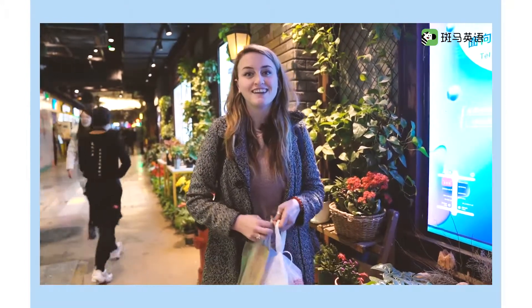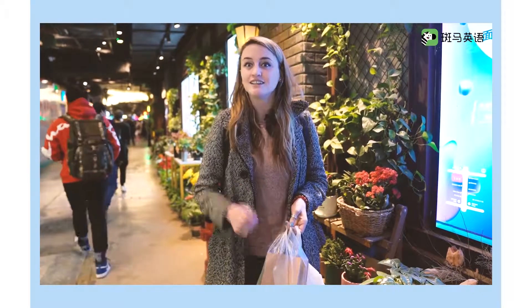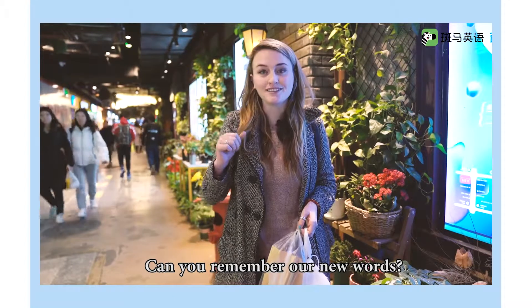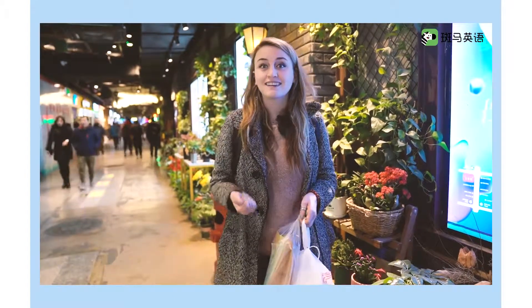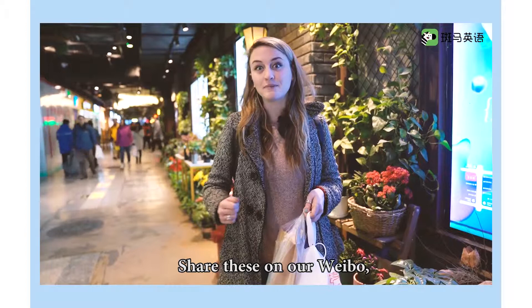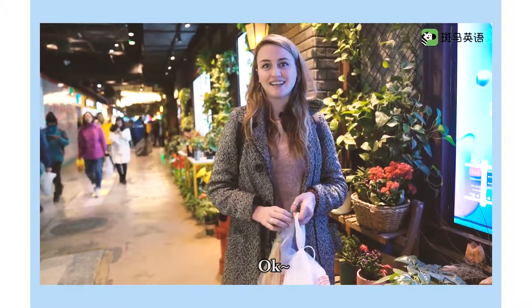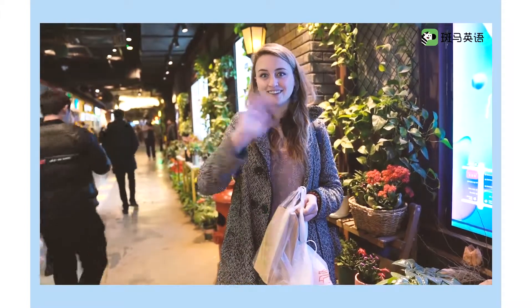I am so full! And I have plenty of snacks to share with my friends. Did you enjoy this video? Can you remember our new words? Take a video of you practicing your new words. Then you can go out to eat with your mom and dad and take a picture. Share these on our Weibo and we'll send you a special gift. It's time for me to share these snacks. I'll see you later! Bye-bye!